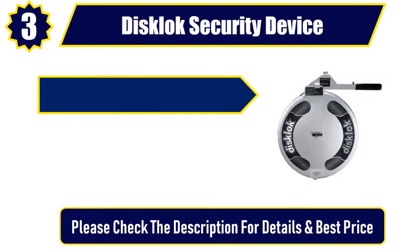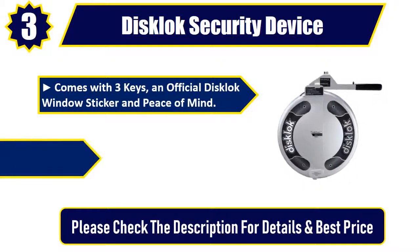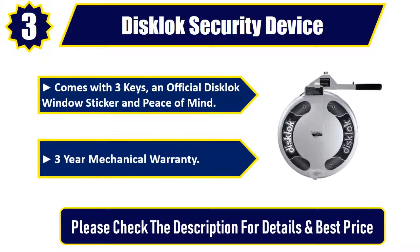Comes with 3 keys, an official Disclock window sticker and peace of mind, plus a 3-year mechanical warranty. Please check the description for details and best price.